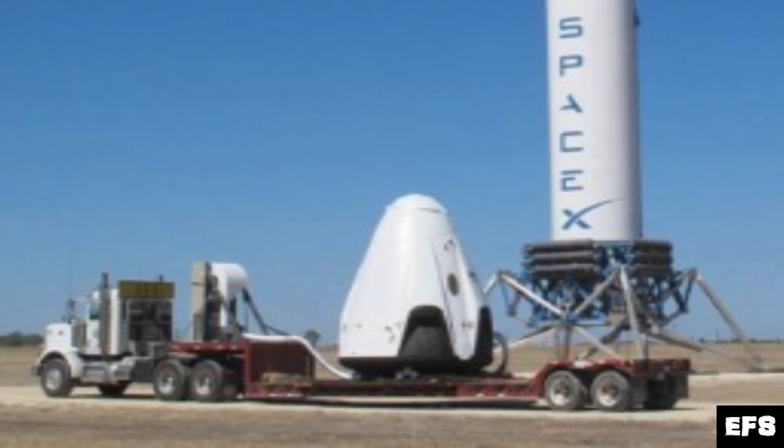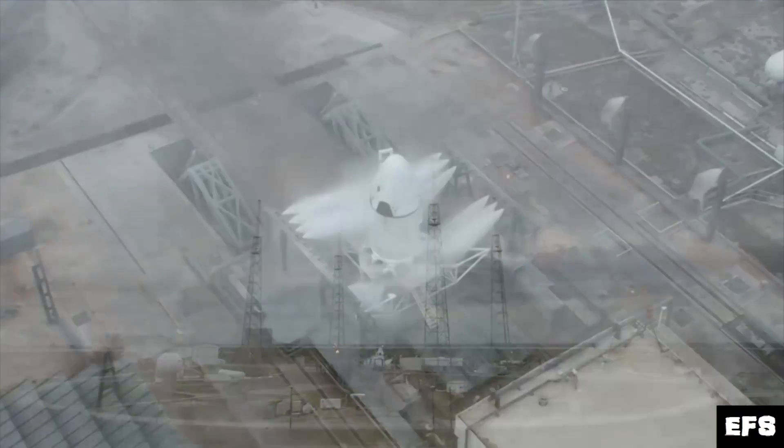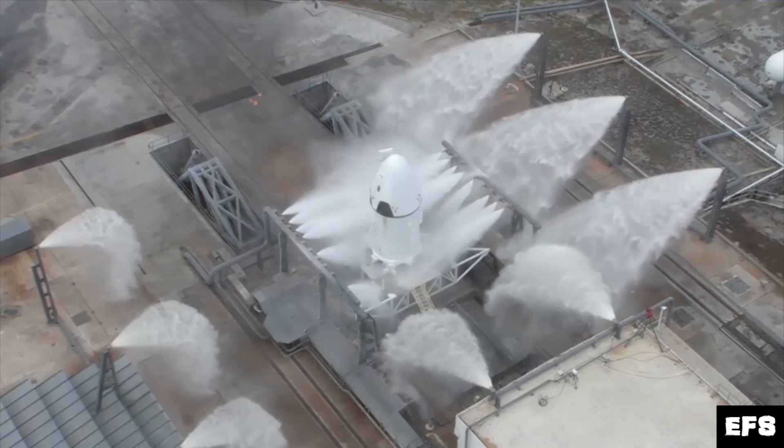What is the Dragonfly program? It's SpaceX's test bed to have reusable, powered, landing-capable Dragon capsules that would land under rocket power instead of just parachutes. This is going to be a two-year test program that will go through five phases of development. The Dragonfly test vehicle arrived at the McGregor, Texas test facility back in October of 2015, and we've already seen this particular vehicle before — it's the same capsule used for SpaceX's pad abort test back in May of 2015.